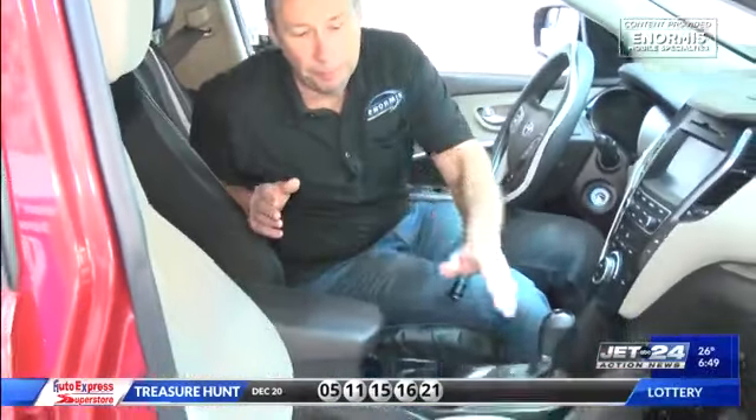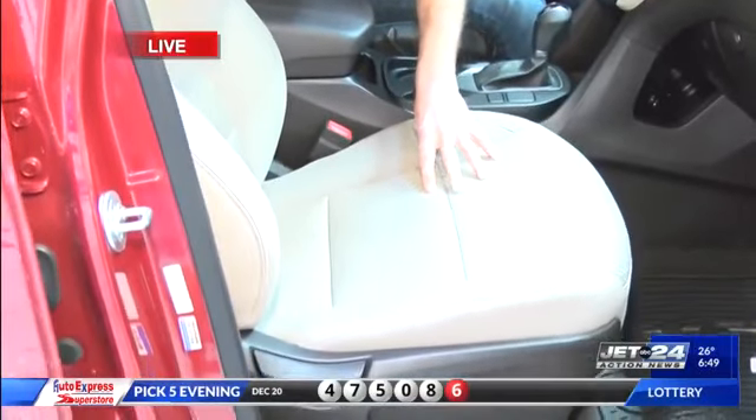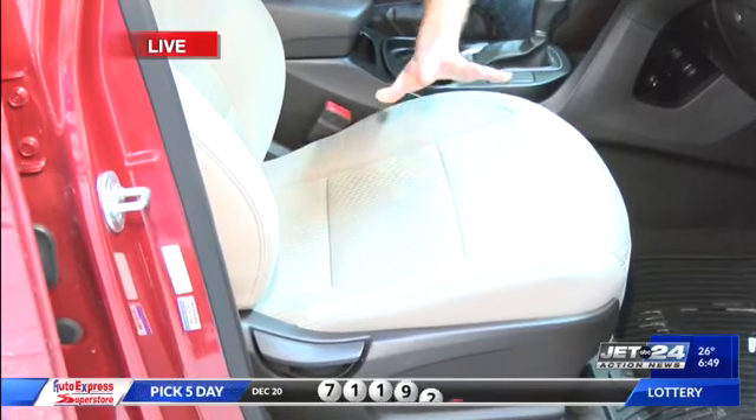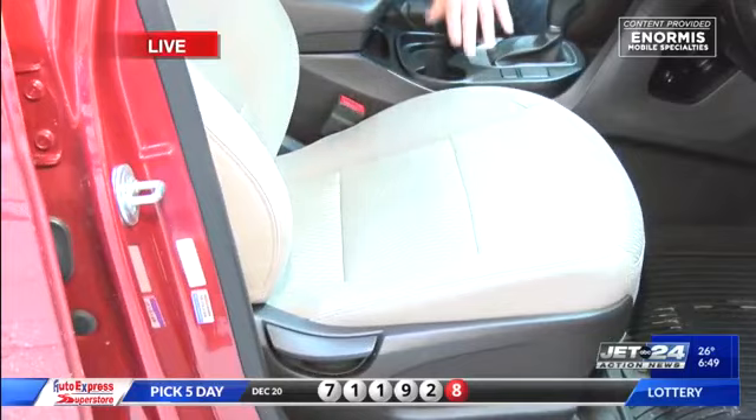And we're going to warm it up with heated seats — the ability to keep yourselves a little warmer. And even with cloth seats, you can add heated seats. There's a misconception out there that people think, oh geez, if only I had leather. No, you can have cloth seats and you can heat your seats. So that is totally doable.